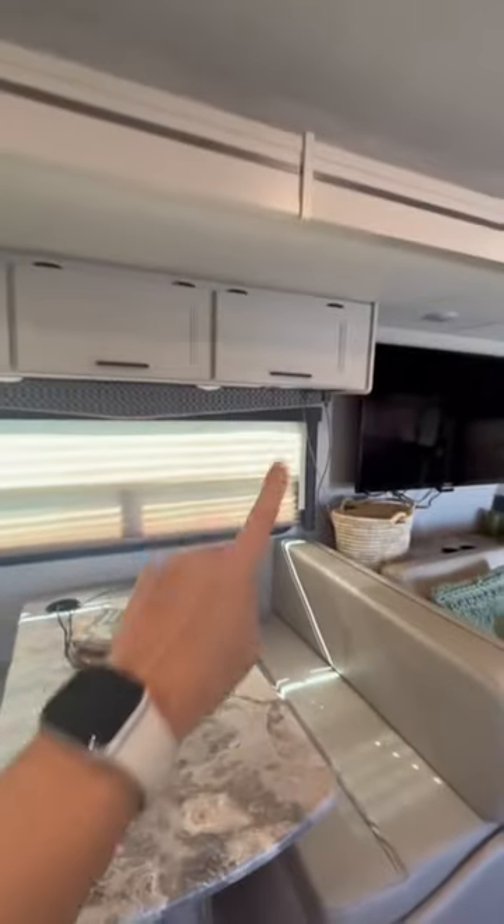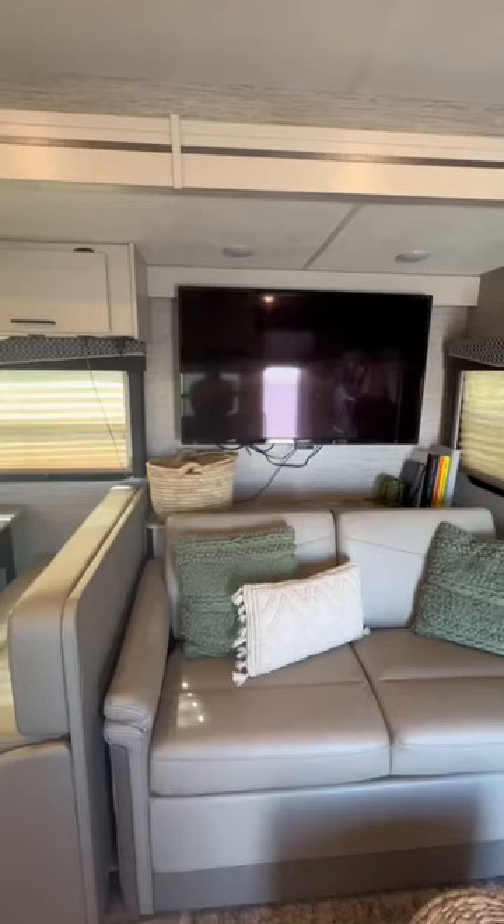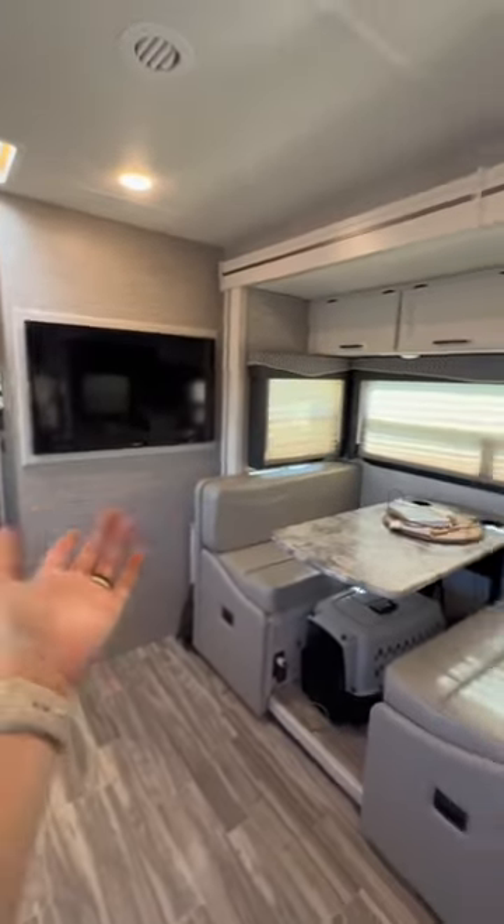Up top I have homeschool stuff, craft stuff, and rainy day projects to do. I think it's crazy but in the living room we have two TVs. We've yet to even turn this one on, and this one we've turned on.